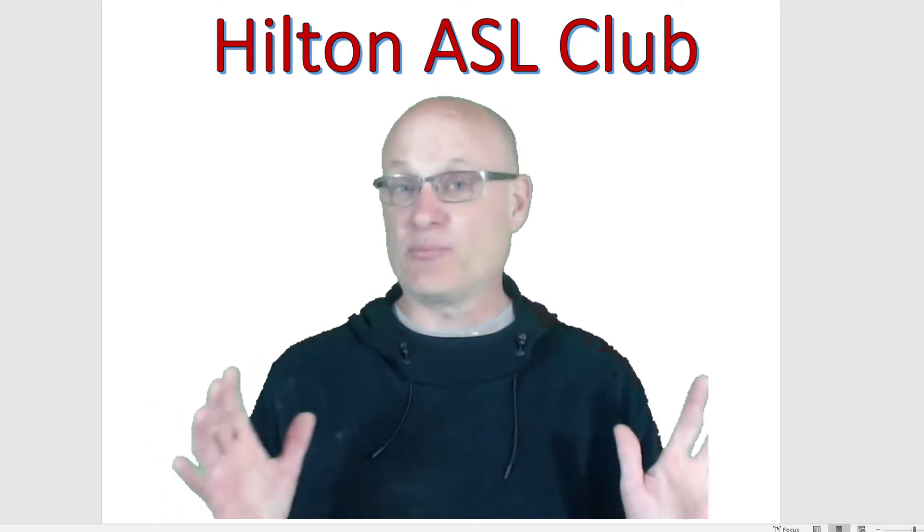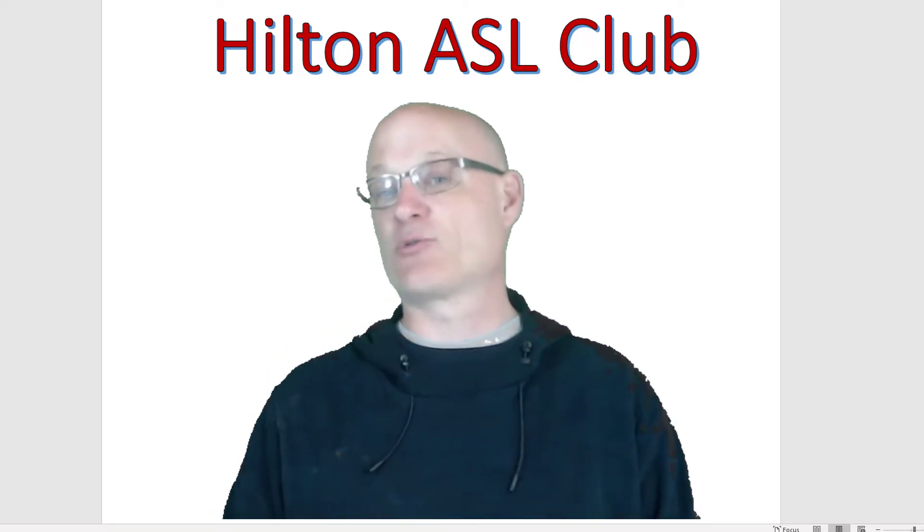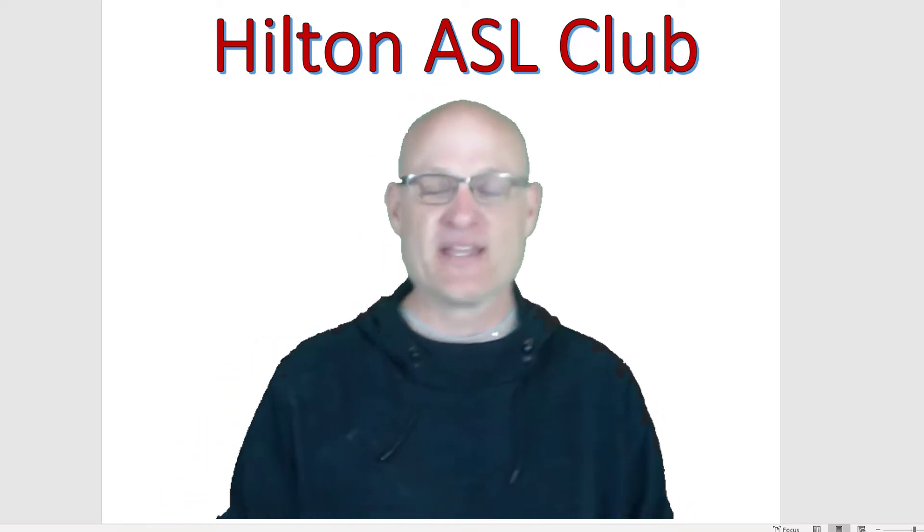So if you're at home and you're bored and you want to learn something for the day, why not learn American Sign Language? I thought I'd start with the basics. We're going to do the alphabet, A through Z, and the numbers 1 through 20. Here we go.